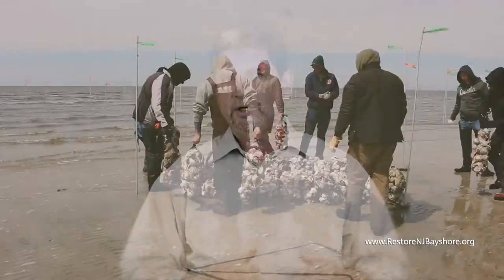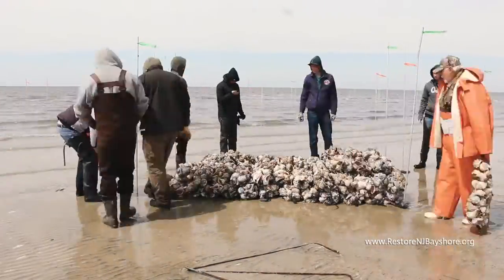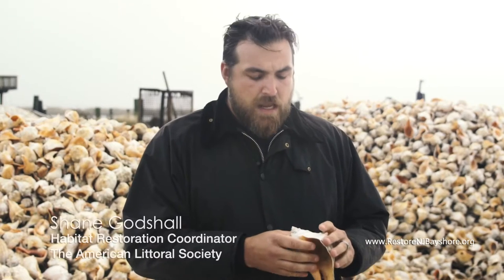One of the things we're trying is to strengthen Bayshore beaches by building reefs — living underwater infrastructure. And we're hoping that by creating some reef structures, some living shoreline techniques, we can keep the sand where we're putting it.